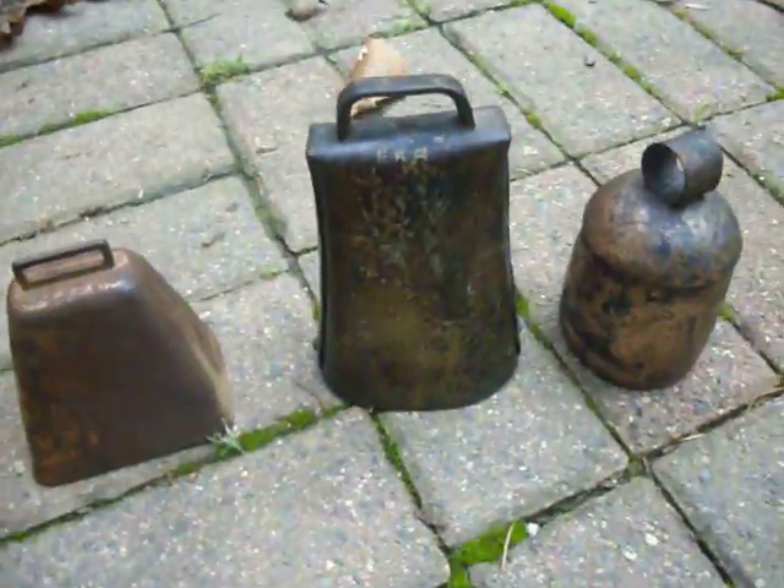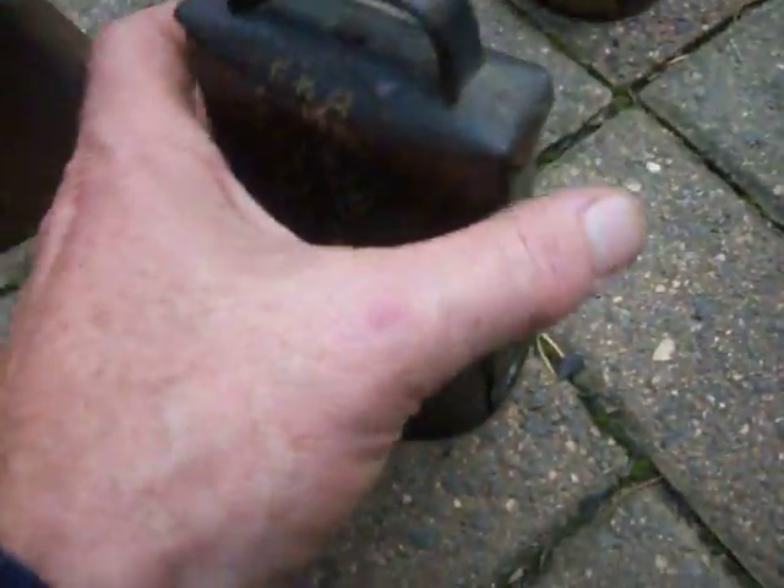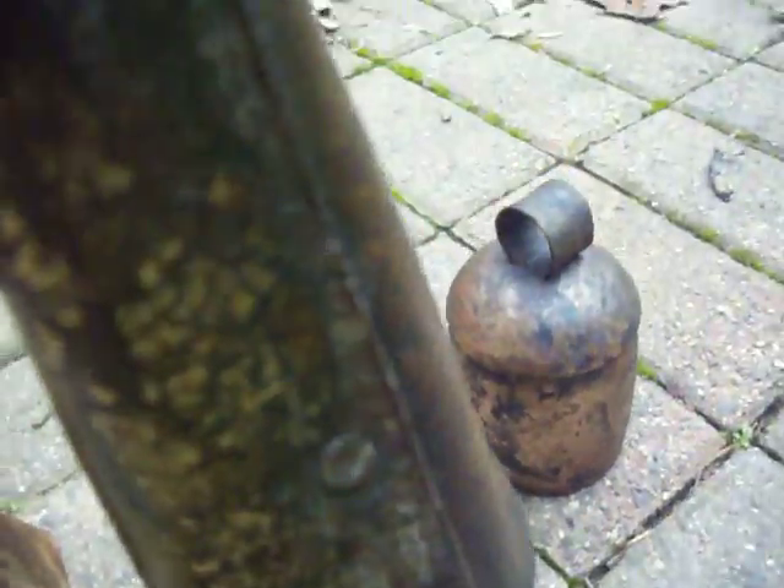We have some antique cowbells with a very cool patina, especially on the big one — it's probably brass. It does have initials, looks like BKH, and it's very well forged.